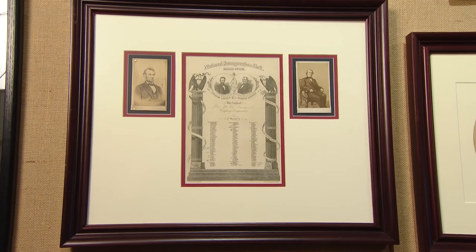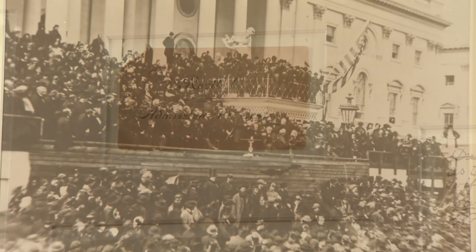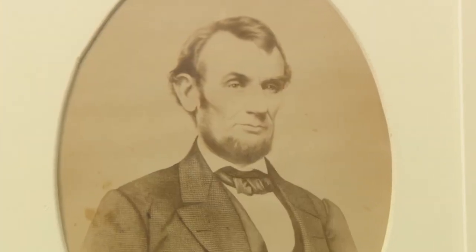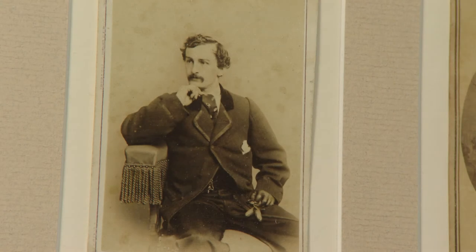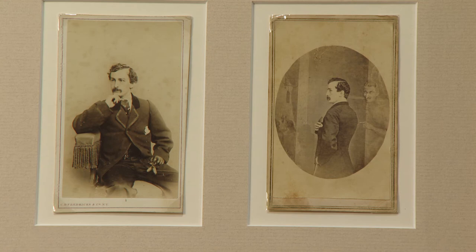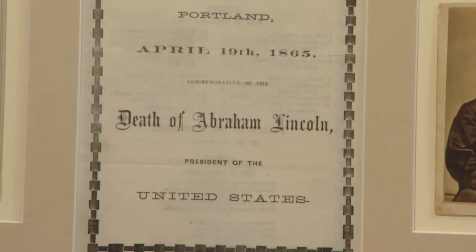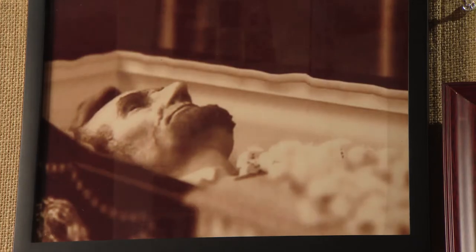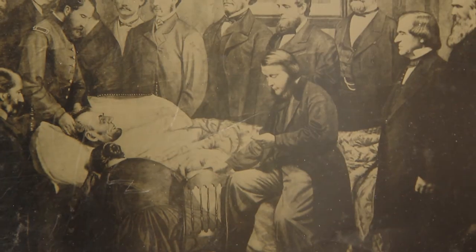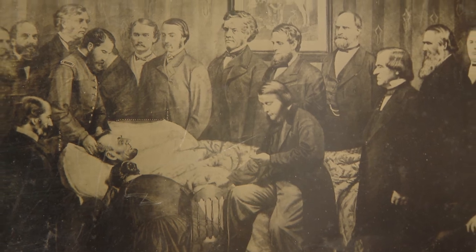Abraham Lincoln would live to see the end of the war, but not to complete a second term in office. In 1865, he was shot while attending a performance at Ford's Theater. We also show John Wilkes Booth, along with some of the other conspirators. We have things about Lincoln's death, such as a copy of the funeral service, a copy of Lincoln in his casket, and a painting done of Lincoln when he was shot with various people around him.